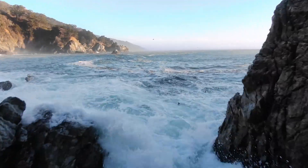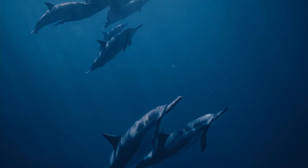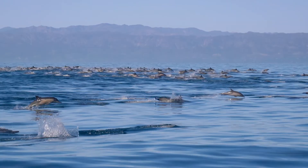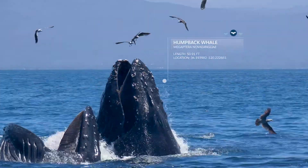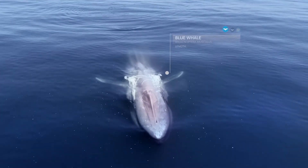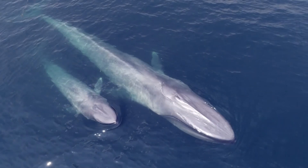Just off the coast of California sits an extraordinary National Marine Sanctuary. Home to one of the busiest concentrations of whales, these ecologically rich feeding grounds host a variety of endangered whale species that help balance our marine ecosystem.